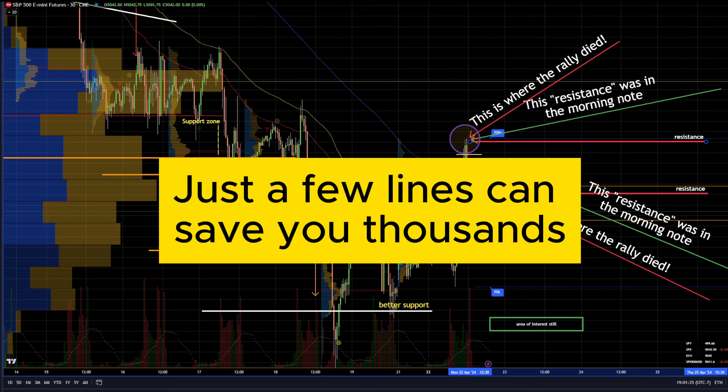We've now shrunk the morning note to as small as possible — just a few sentences and a few lines with some commentary to make your lives easier. Happy trading!